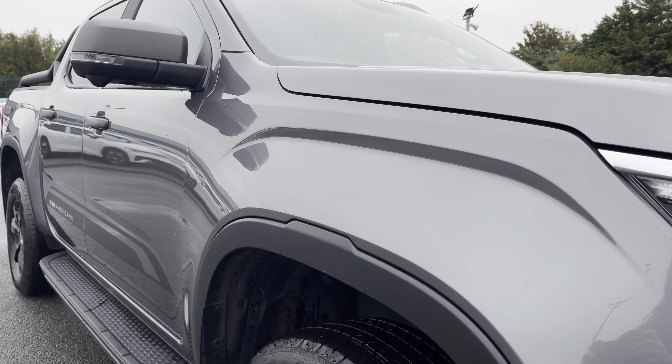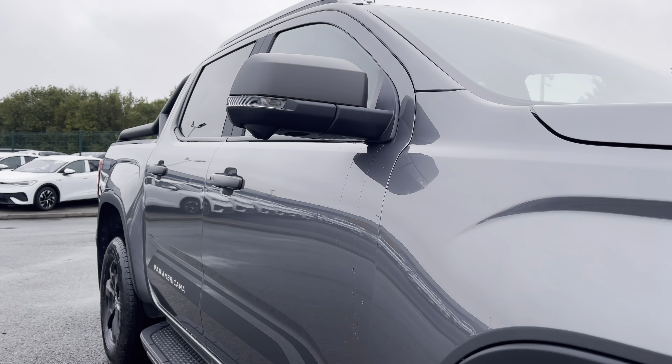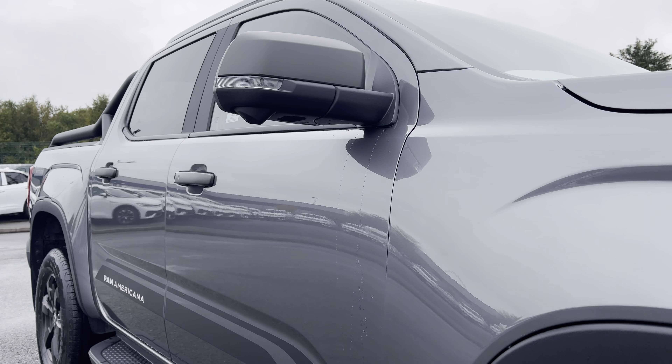Just behind there you have your fully electrically operated power folding wing mirrors, along with your side view cameras just underneath.